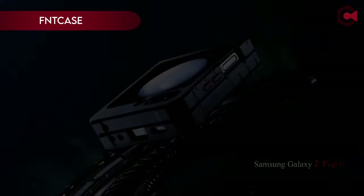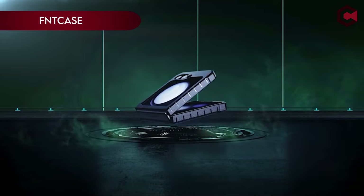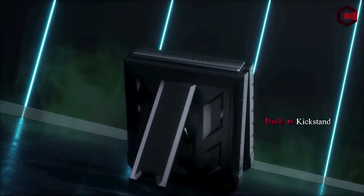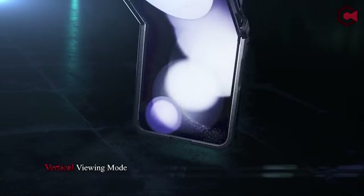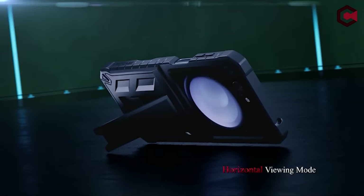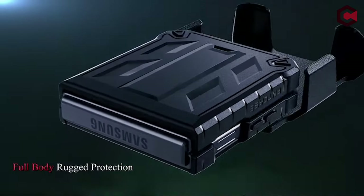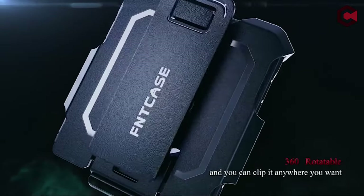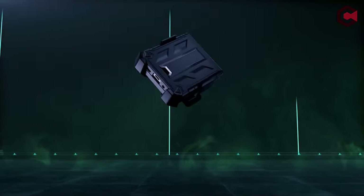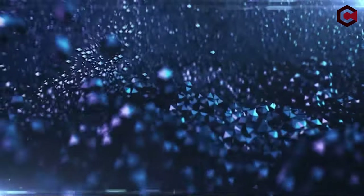On number 3: FemCase. The case for Samsung Galaxy Z Flip 6, 6.7 inches, offers a precise fit with easy access to all ports and buttons. Key features include a rotatable belt clip holster that doubles as a kickstand, providing versatile carrying options and hands-free viewing. The case combines soft TPU sides with a hard PC back and built-in airbags for military-grade drop protection, safeguarding against drops, shocks, and impacts.